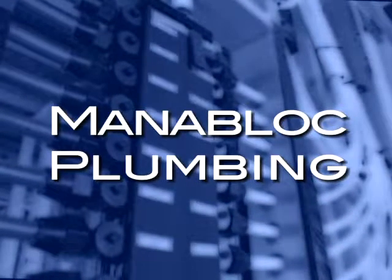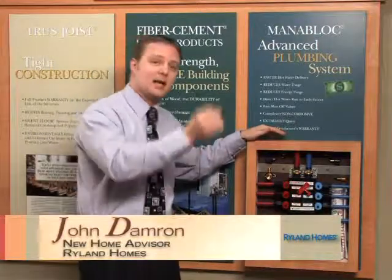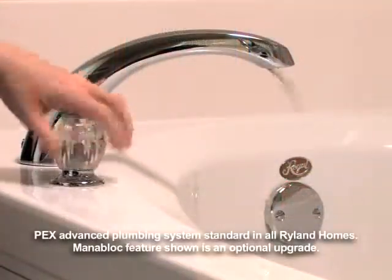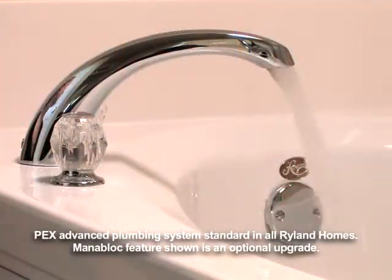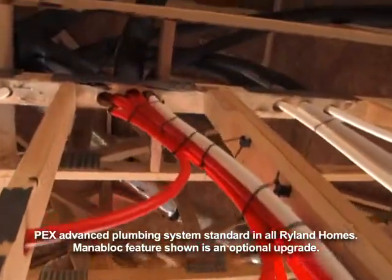One of my favorite products that we use in our home is the Manablock system. Your typical home has one line that comes out and snakes its way through your home, which is why when you turn on the water in the back of the home, you wait three to seven minutes for hot water. With this system, you've got a straight shot from your hot water heater to your shower, so you don't have to wait for that hot water.